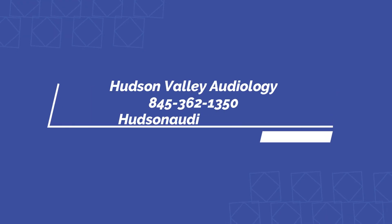If you have any more questions about cochlear implants or the candidacy evaluation, please contact our office or visit our website at hudsonaudiology.com. Thank you.